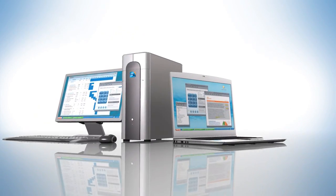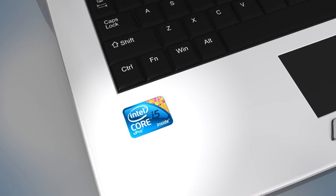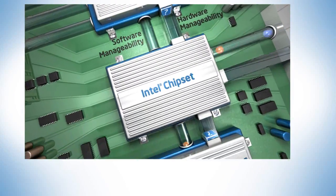PCs based on the all-new 2010 Intel Core vPro processor family deliver advanced manageability and security features that are built into the processor, chipset, and network adapter.